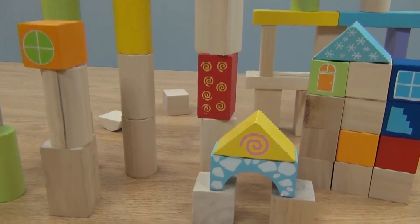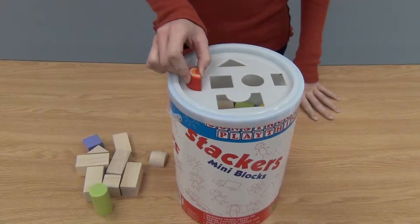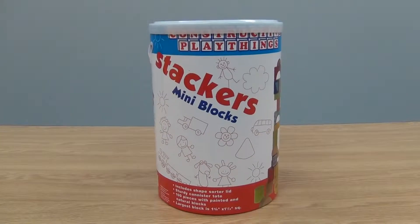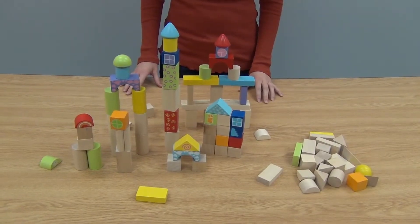Complete with a sturdy case and shape-sorting lid, this imaginative wooden block set is sure to be a family favorite. Purchase these great blocks at CPToys.com.